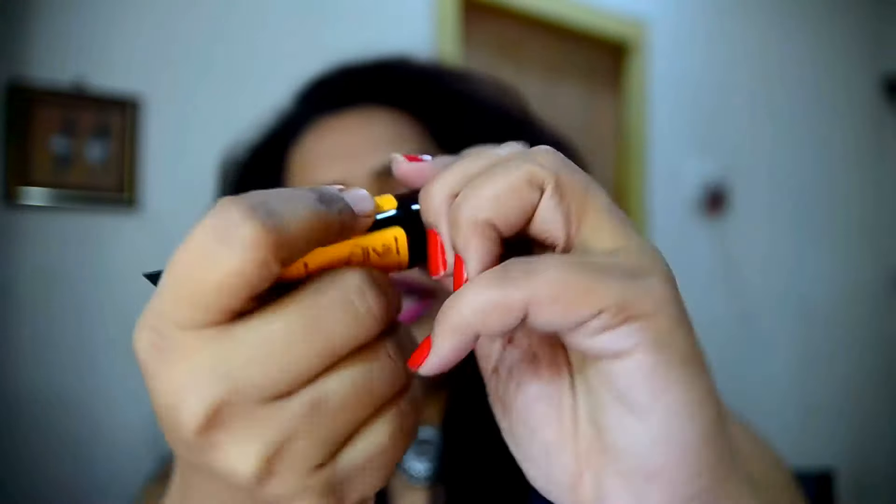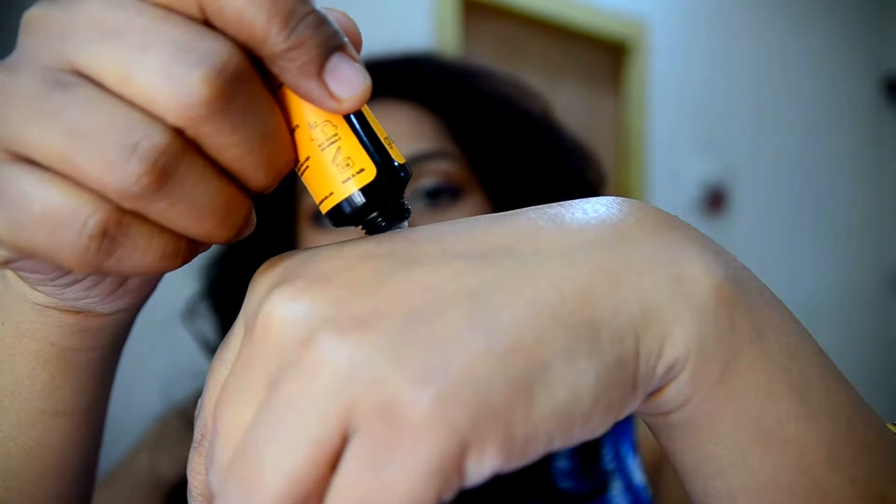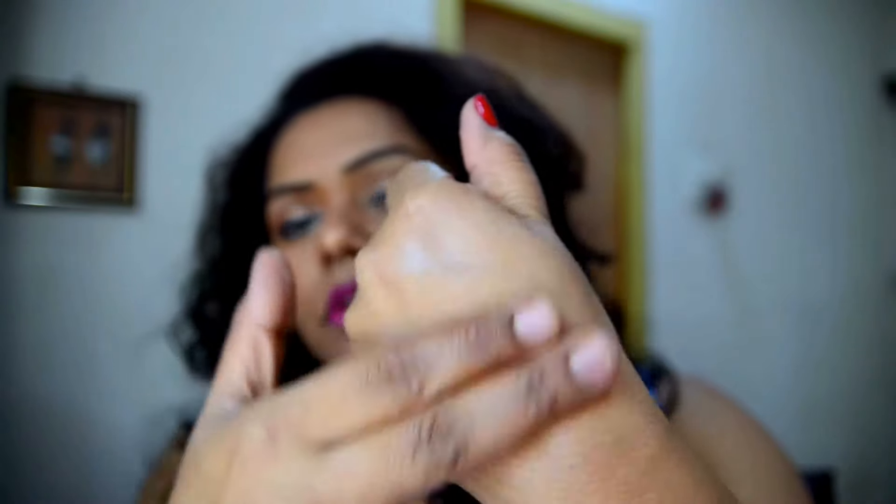The third product is a natural bath and body face cream — a Vitamin C and Grapefruit Nourishment Cream. It's a 20ml tube and priced at 20 rupees. It gives instant nourishment and is a good choice for the skin.